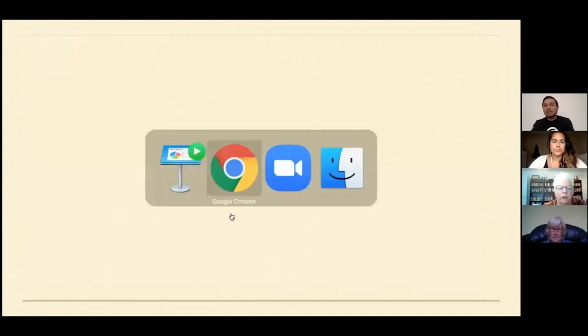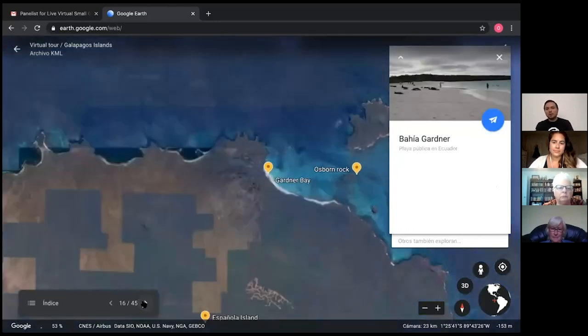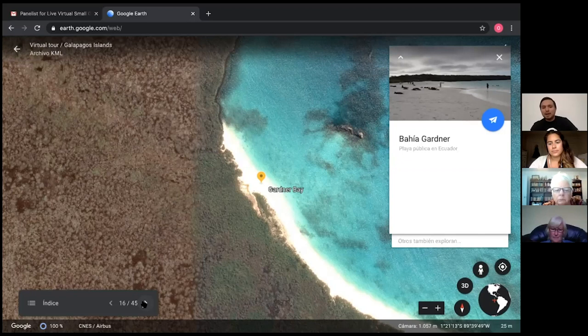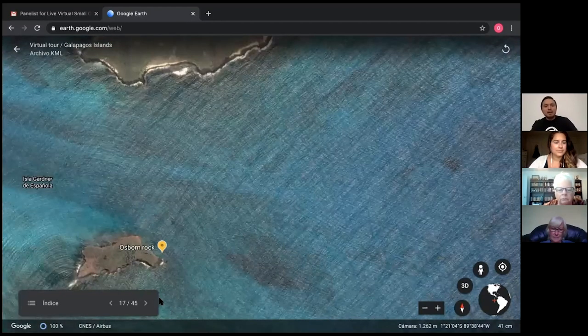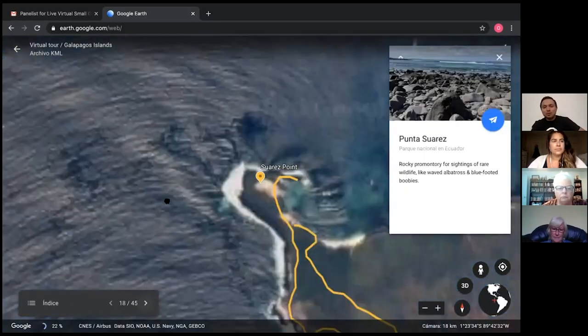Next we head to Española Island. Garden Bay is our morning activity — remember this is the Yolita's itinerary; depending on which boat you're on, the order may be different. We do a nice walk along the shore and go to Osborne Rock for snorkeling along the shore. A lot of our snorkeling is guided, meaning I put on my wetsuit and go in with you to show you what we can see underwater.